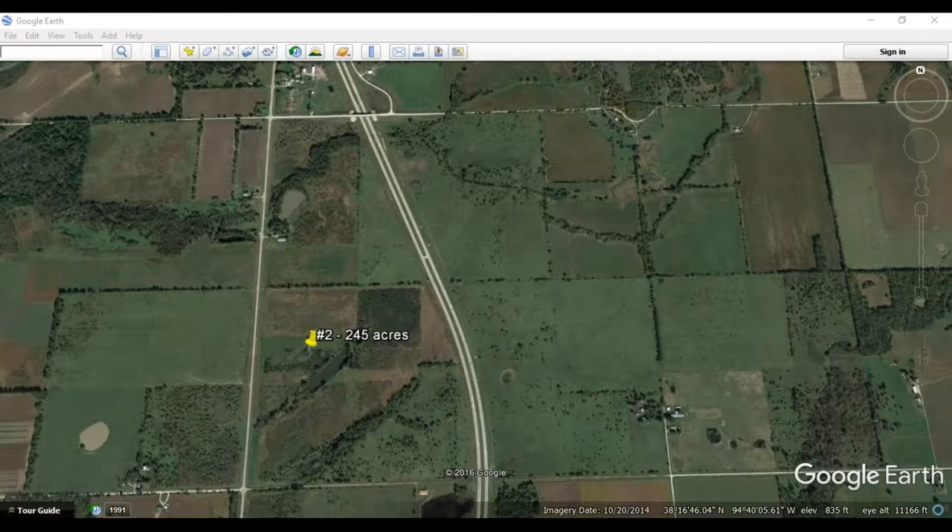Let's take a look at track number two. Track number two is 245 acres. I'm going to go ahead and outline the edging of the property and then we will zoom in a little closer using Google Earth.